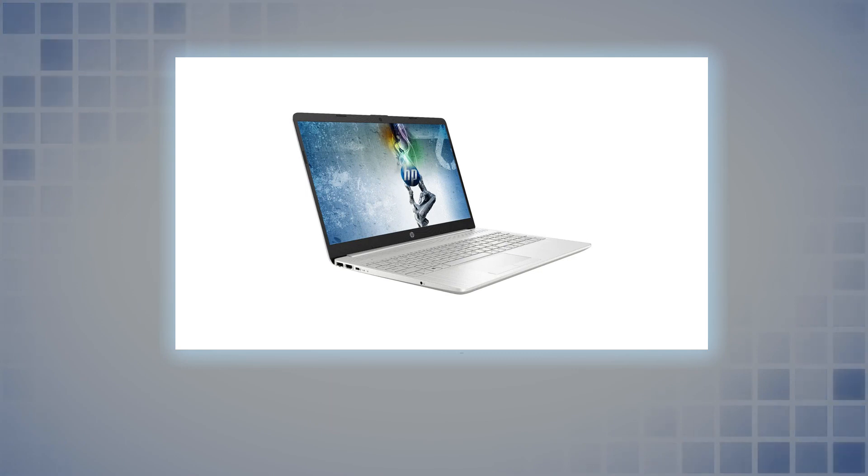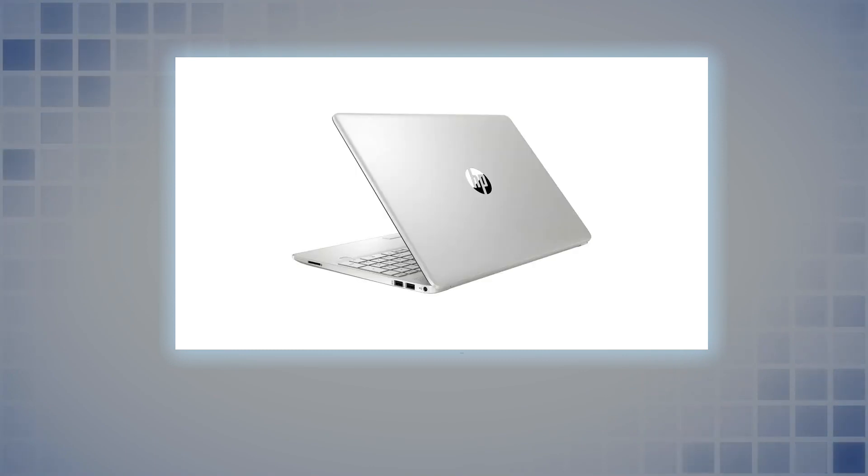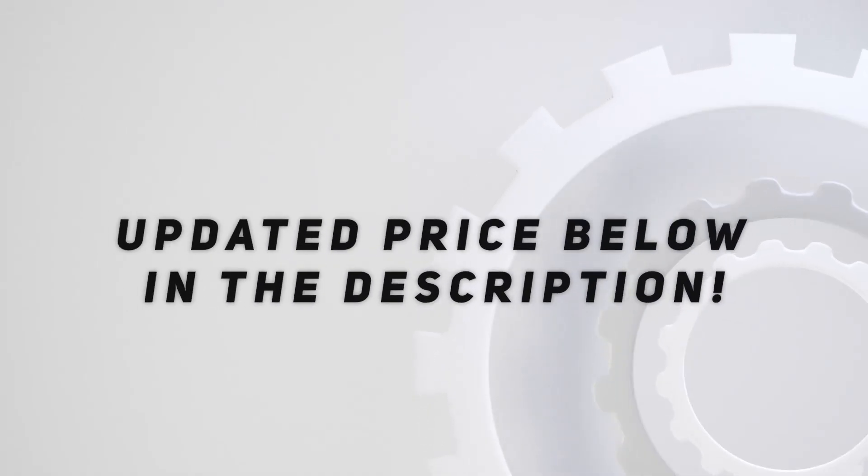Connectivity and security features: 1x USB Type-C, 2x USB 3.1, 1x HDMI, 1x headphone plus mic combo jack, 1x RJ-45, 1x multi-format SD media card reader, fingerprint reader. Check out the video description for updated price. Thank you for watching this video.